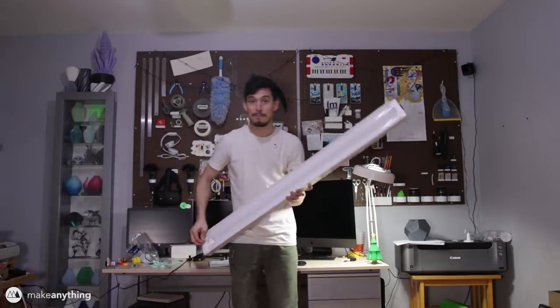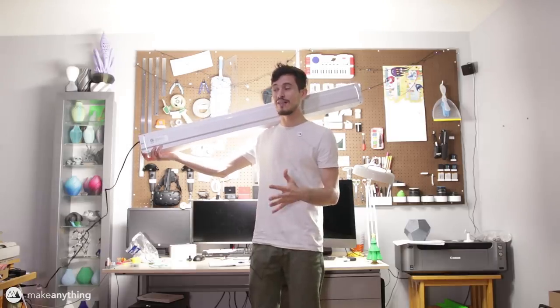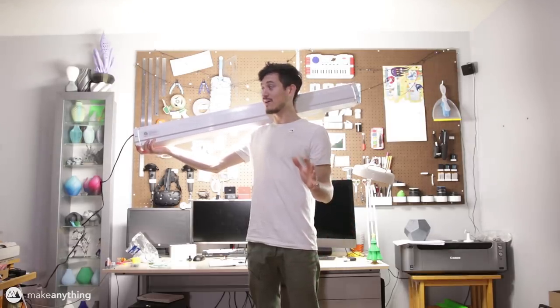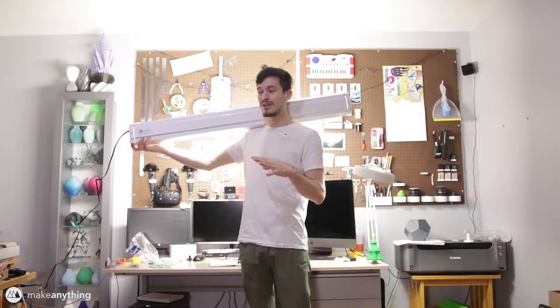I've finally decided to take on these lighting woes and give myself the dream desk light - it's gonna be bright, it's gonna be excessive. These are LED shop lights and they're very bright. I bought a four-pack on Amazon for about a hundred bucks and I've got them running throughout the garage with my 3D printers. They're diffused so they cast less shadows, they're LED so they're more energy efficient, and they produce a really nice bright white light.